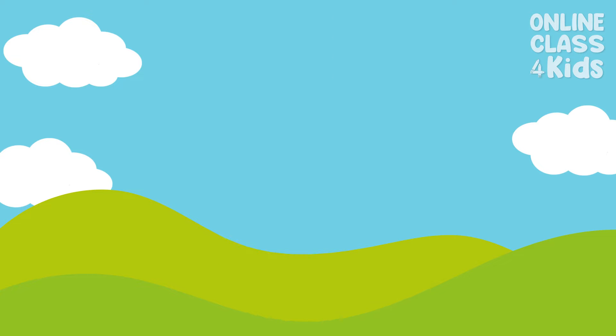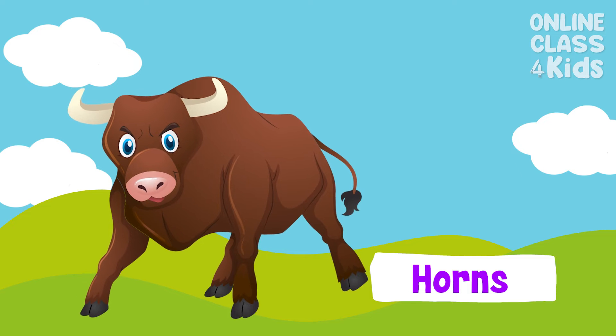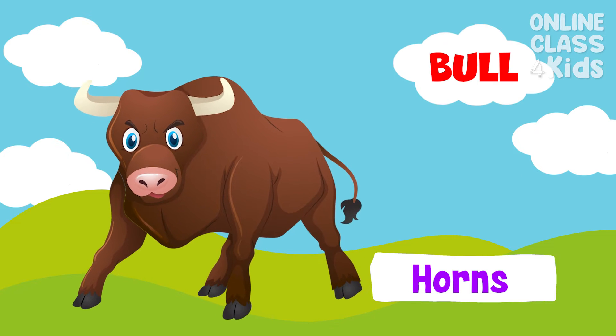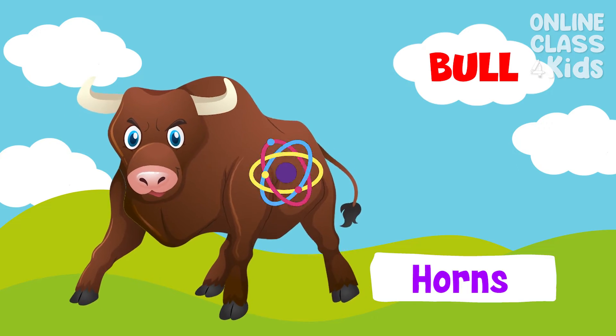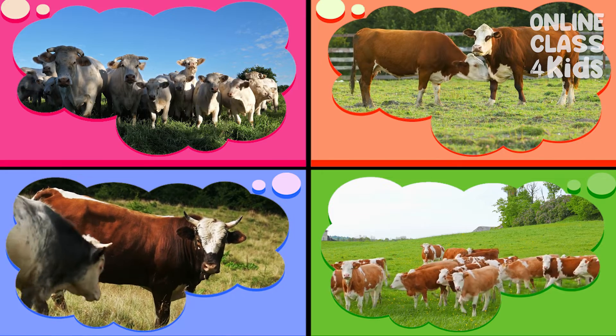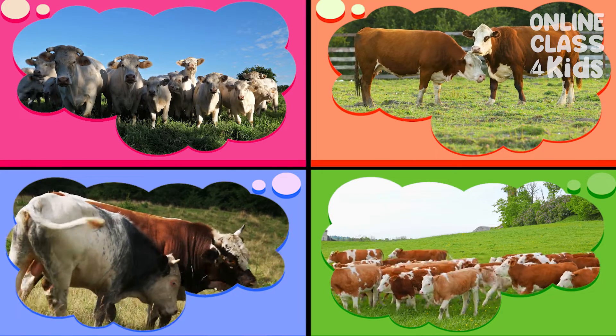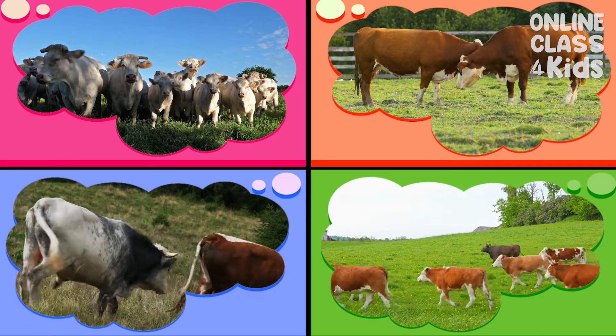The adult male has large horns and is called a bull — it appears somewhat scary! When we use the word cow in our lesson today, we are talking about all types of cattle in the world.